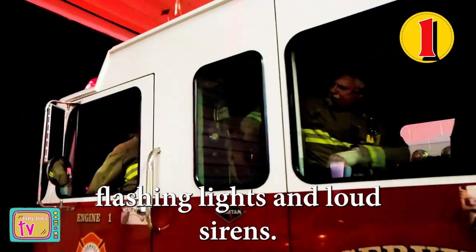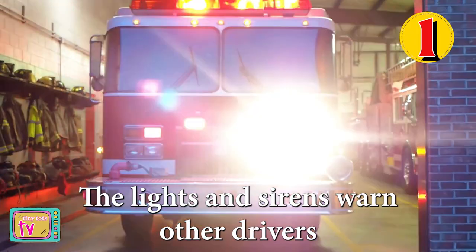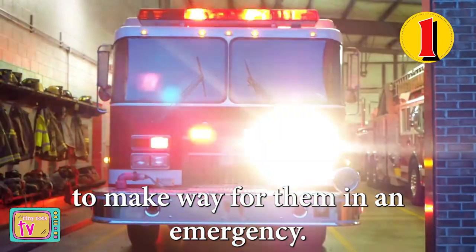Number one, fire trucks have bright flashing lights and loud sirens. The lights and sirens warn other drivers to make way for them in an emergency.